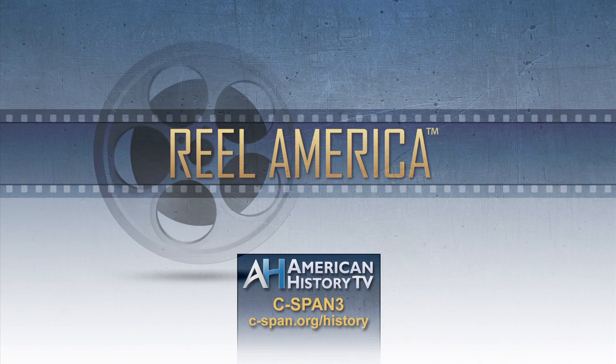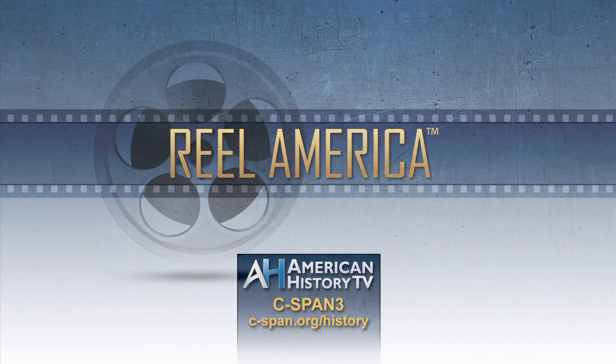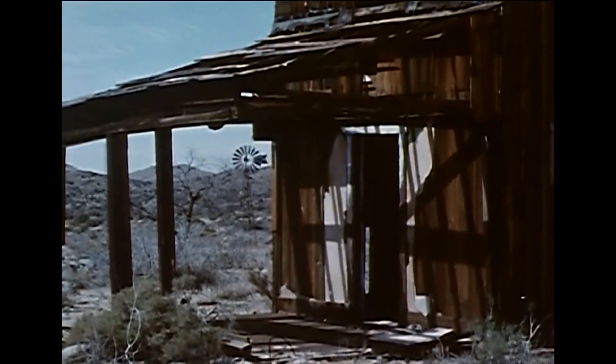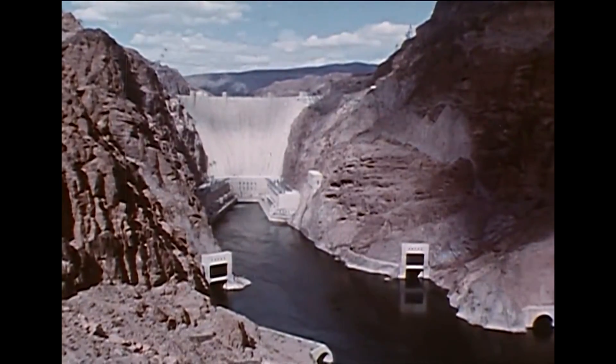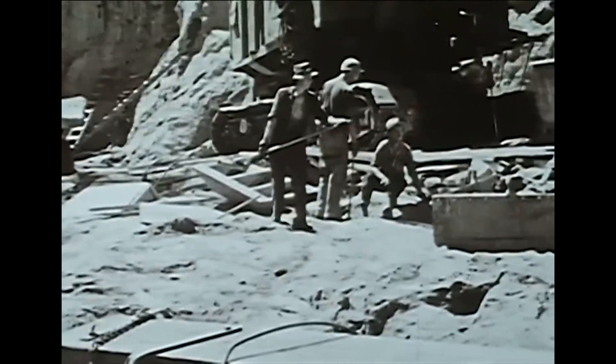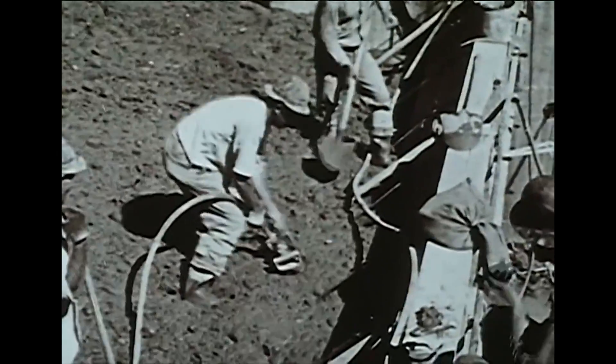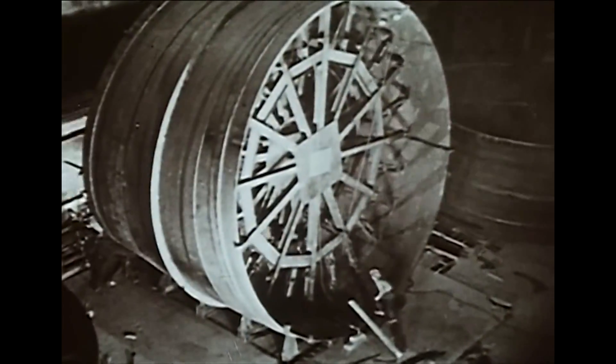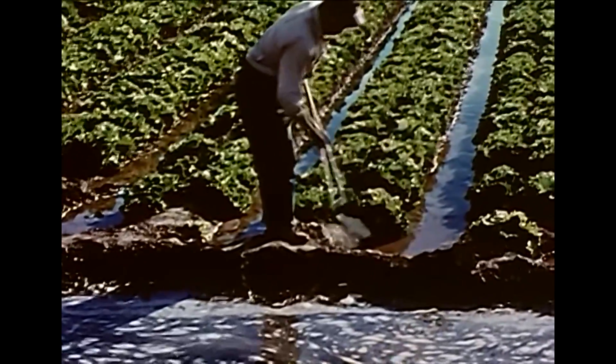Each week, American History TV's Real America brings you archival films that help to tell the story of the 20th century. In an attempt to control the Colorado River's flooding and provide water to arid regions of California and Arizona, the U.S. government began construction on Hoover Dam in 1931. One of the largest man-made structures in the world when it opened in 1936, the project employed over 21,000 workers and was completed two years ahead of schedule. Next, a 1955 Department of the Interior film about the planning and building of Hoover Dam. The story of Hoover Dam explains the engineering feats necessary for construction and promotes economic and recreational benefits provided by the structure.